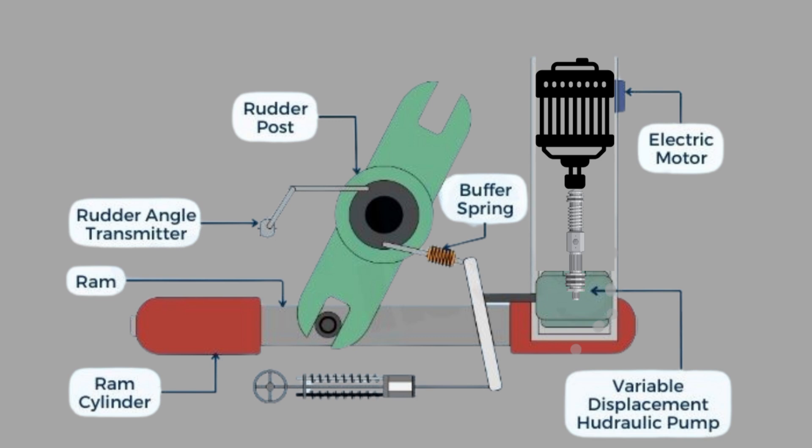The buffer spring helps in dampening any extra oscillations, preventing unnecessary movement of the rudder. This system ensures that once the rudder reaches the correct position, it stays there without continuous adjustments, improving the stability of the ship.